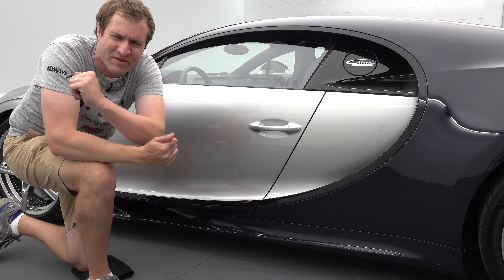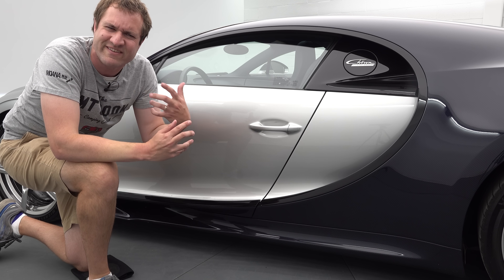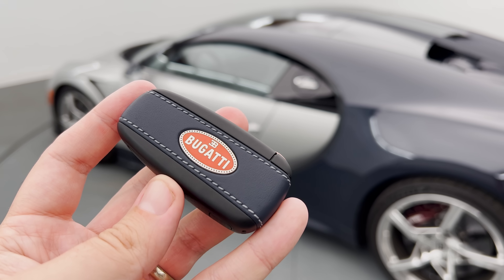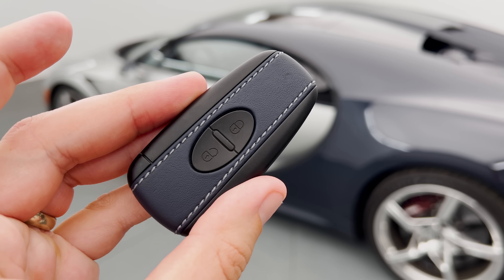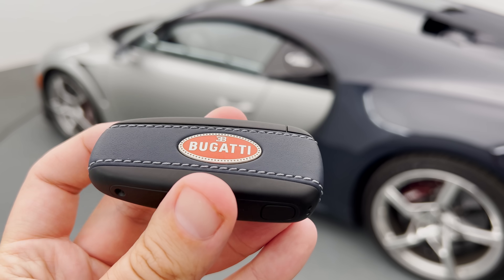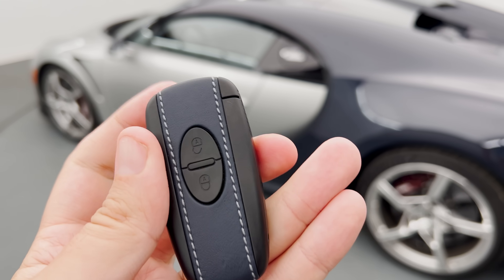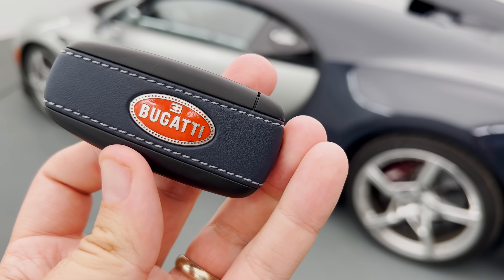I'm going to start the quirks and features of the Chiron Supersport with the key. Very simple but elegant key — Bugatti on one side, flip it over and you have just lock and unlock, no fancy special features. It's trimmed in leather that matches the interior of the car. Very elegant, very beautiful key to go along with this car.